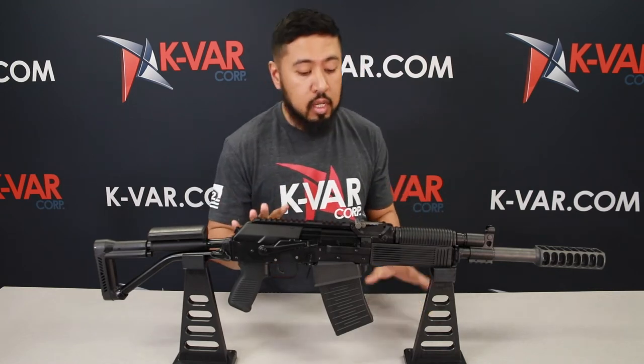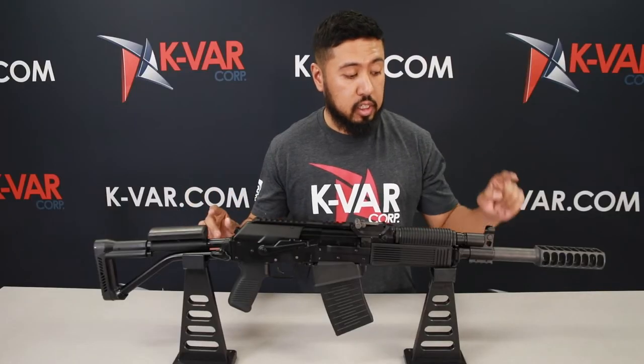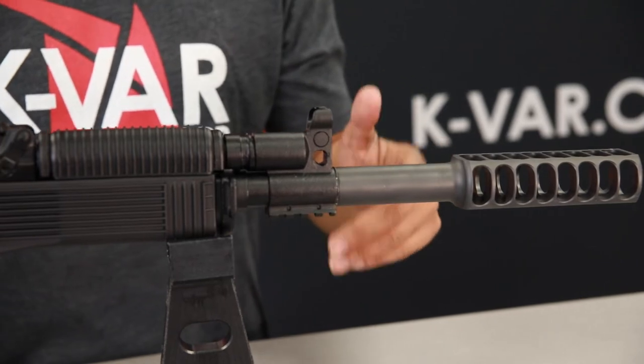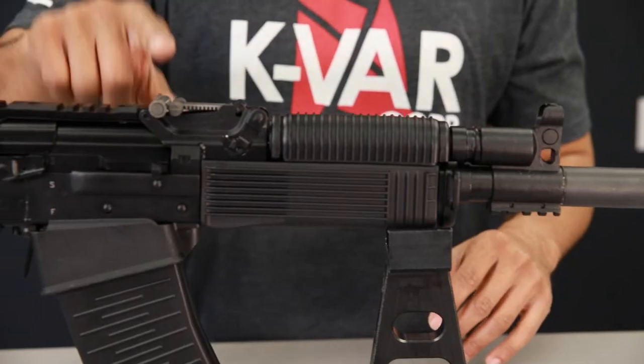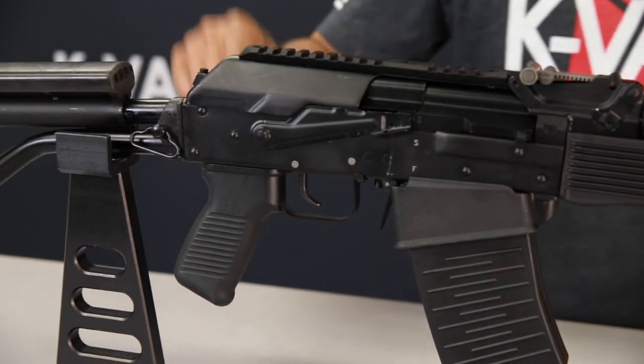Get one now. Check this out — magazine-fed shotgun, this is the Ferrari of shotguns, purpose-built for self-defense. We've got our alligator muzzle brake that reduces recoil and muzzle flip, DLC coated RPK adjustable winged sights, RPK receiver, and top rail.